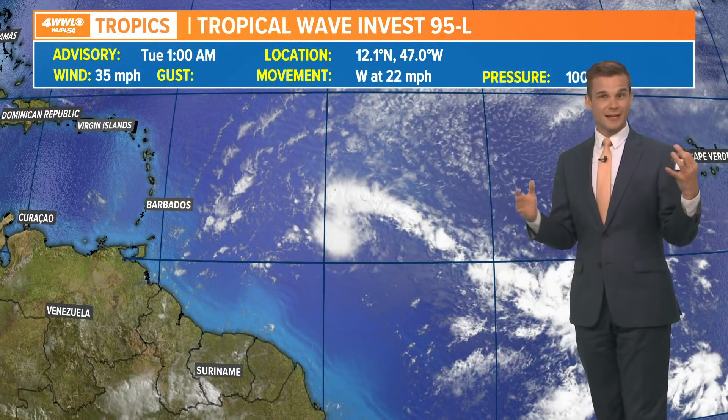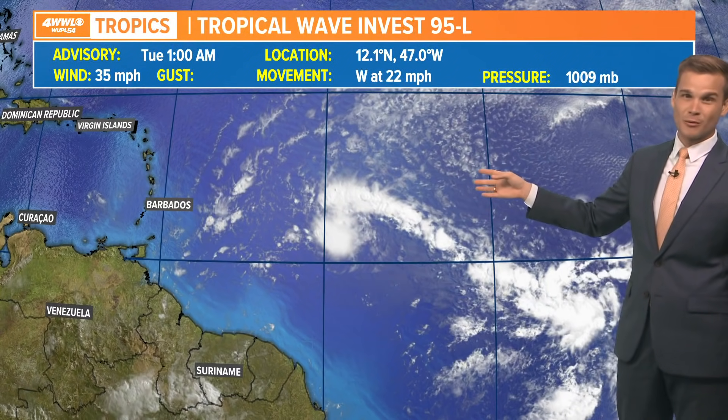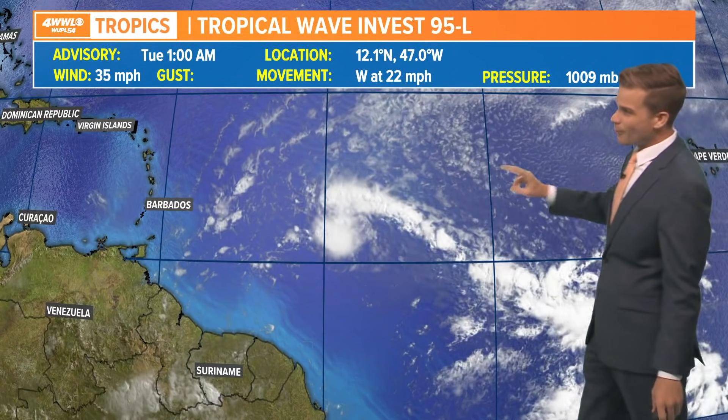Out in the tropics, things are getting a little active. It's June and we're tracking the main development region — that is the area way out in the Atlantic. This is usually what we watch in August and September, but we've got two areas to talk about.